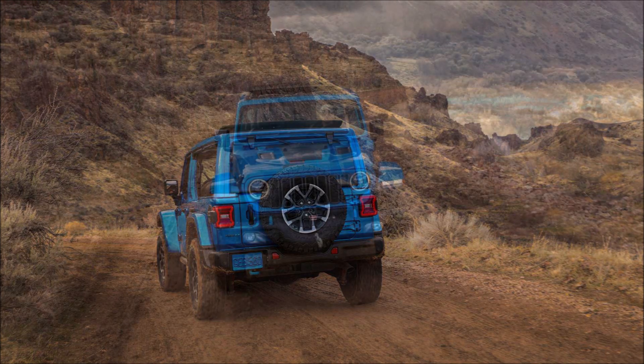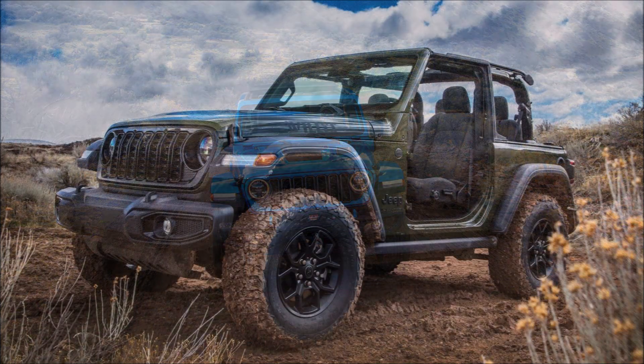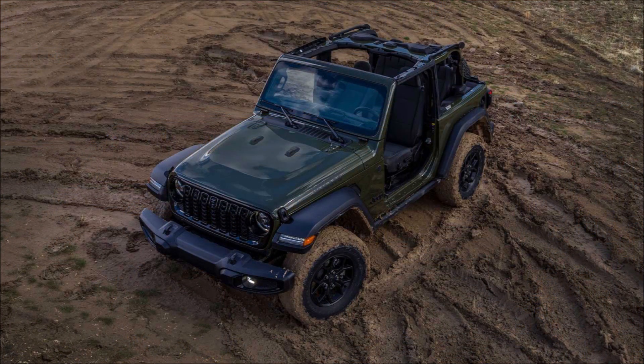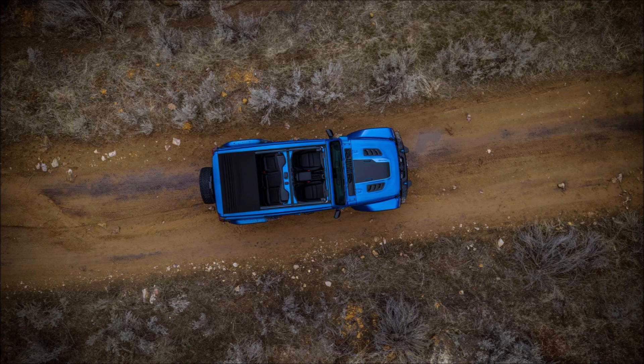Those wanting more capability can opt for the Rubicon X, which adds the Rock-Trac full-time transfer case, a camera that helps with off-roading, and 35-inch BF Goodrich All-Terrain tires for the 2.0-liter and 3.6-liter automatic powertrains. Of course, there's still the V8-powered Rubicon 392 with 470 horsepower. The Wrangler Willys returns for 2024 with more 4x4-oriented bits, including a newly standard true-lock rear locker, steel rock rails, trailer tow, and heavy-duty electrical group.